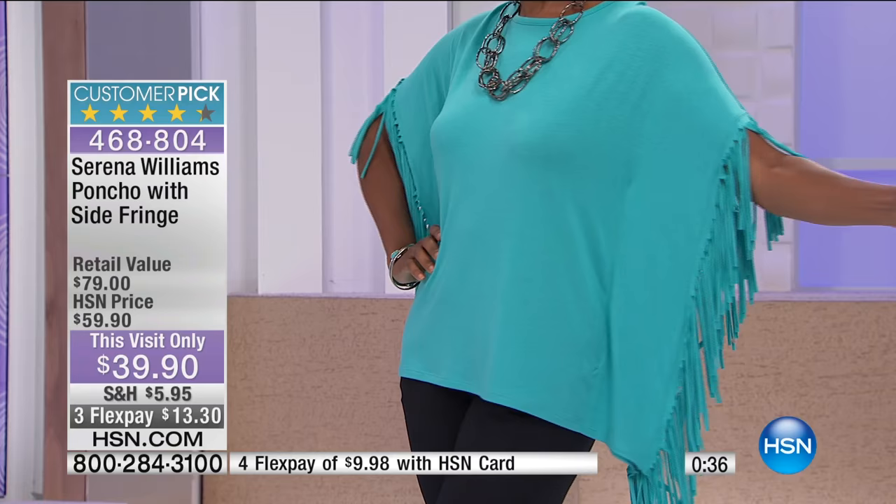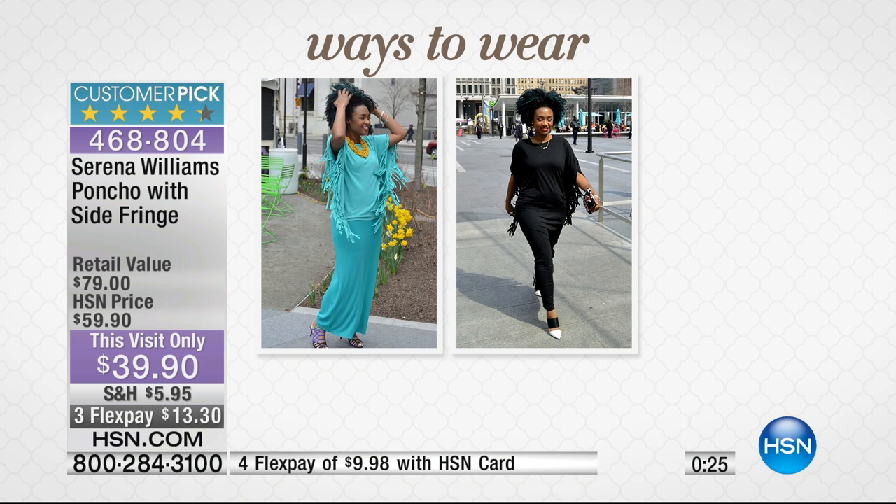When you wear these tunics, it's really easy to pair this with denim and leggings. You could wear this with a pencil skirt or your Bermuda shorts — so many different ways to wear it. I have it on with the maxi dress. Again, just a perfect layering piece.